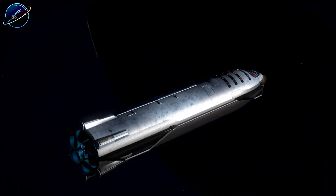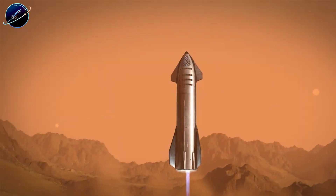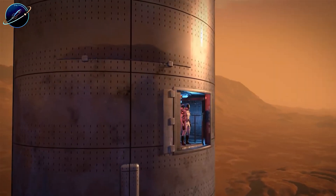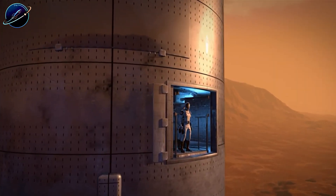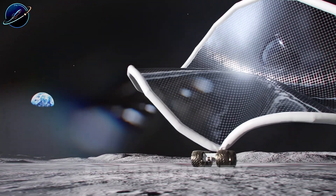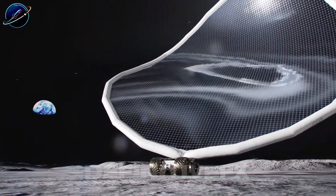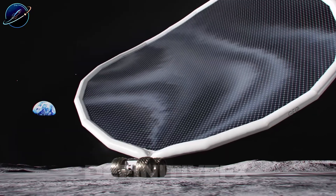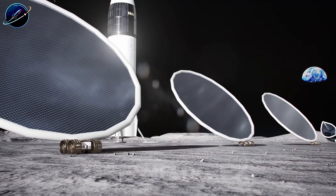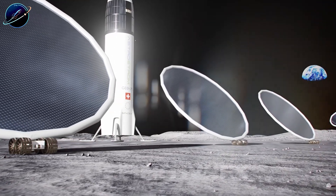What do you think? Will mass drivers become reality within the next decade? Or will fuel costs kill large-scale moon mining before we get there? Drop your thoughts below. If this breakdown gave you a new perspective on lunar economics and the real engineering behind Moonbase Alpha, hit that like button and subscribe to Space Update 24 Hours for more deep dives into what's actually happening in space development. Share this with anyone still thinking moon mining is just science fiction — the math is real, and it's happening faster than most people realize.